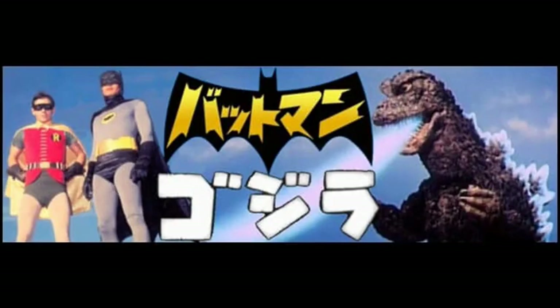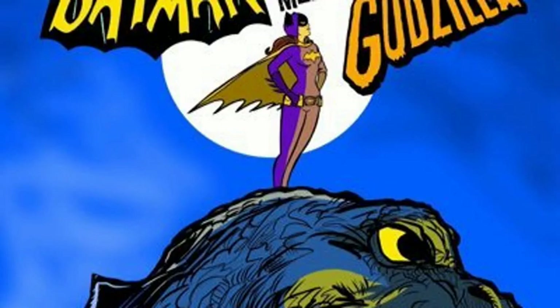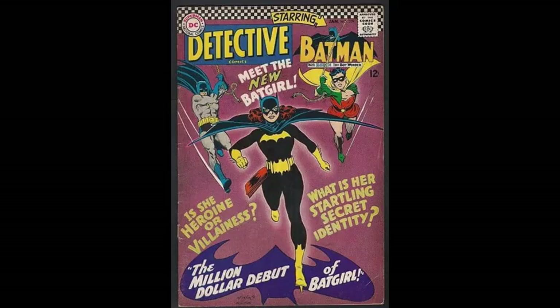The script also would have featured Batman and Robin teaming up with Batgirl to fight the towering dinosaur. This version of Batgirl was written for this script long before the character of Barbara Gordon, aka Batgirl, was even introduced in the DC comic books.